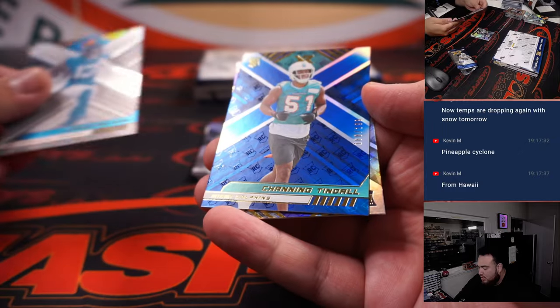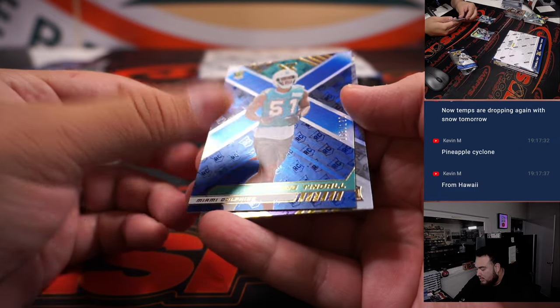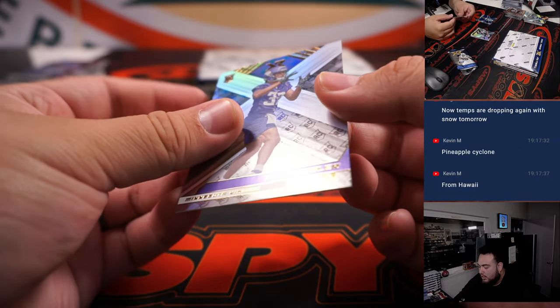We have a Christian Kirk, Tindall, and Chandler.